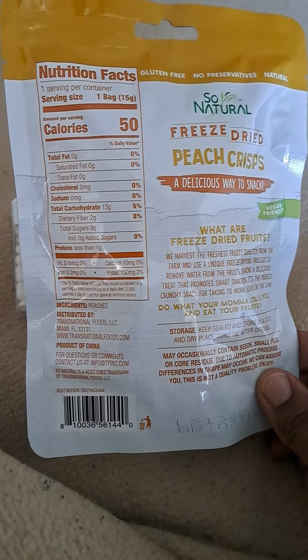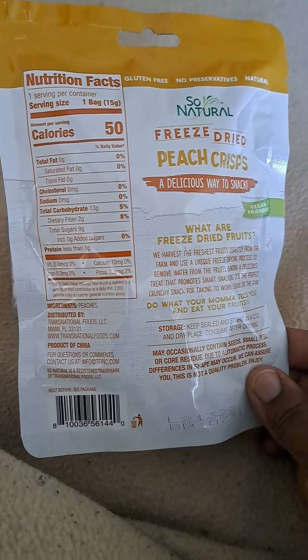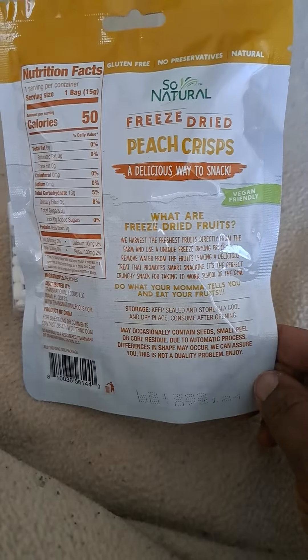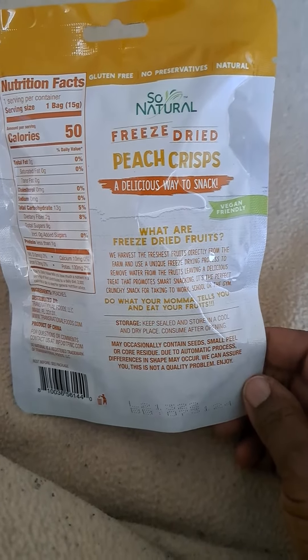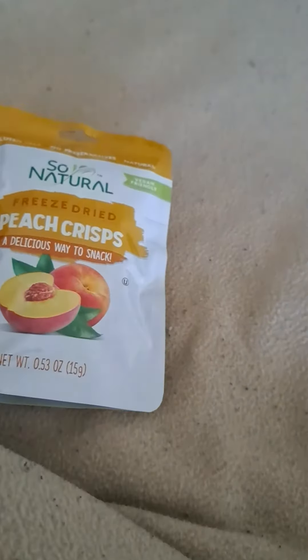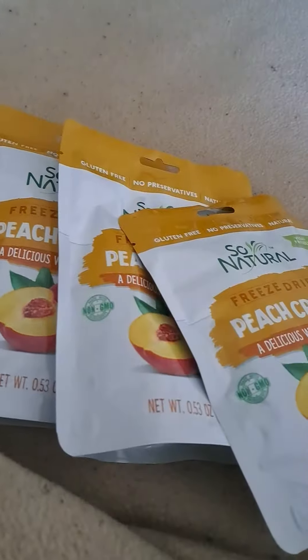No cholesterol, no sodium — that's good. It says it's a delicious way to snack. I got three of them because I stay snacking.